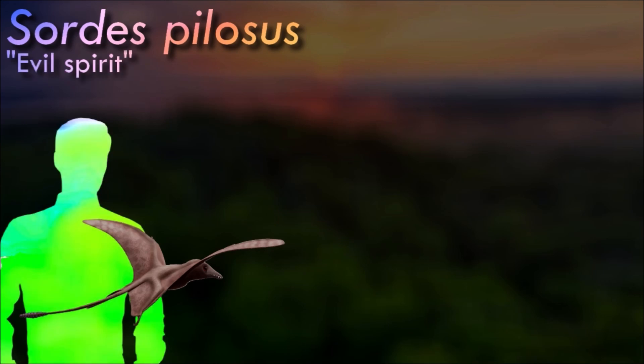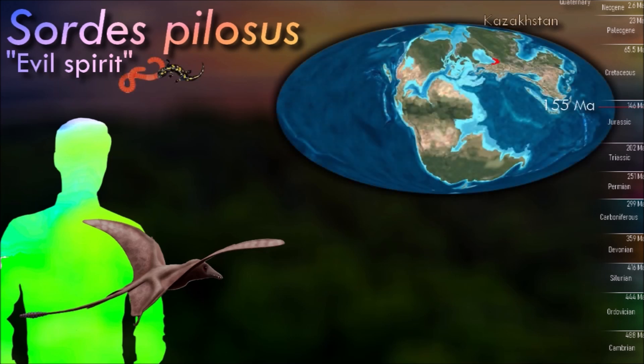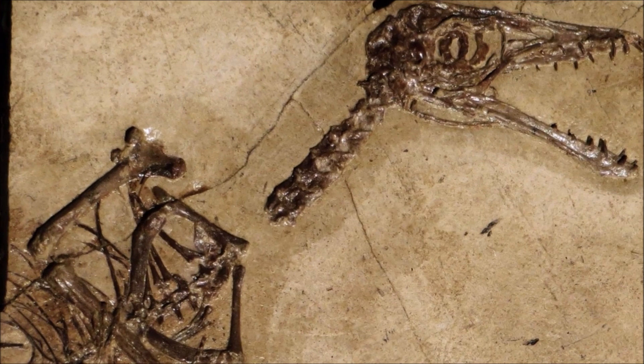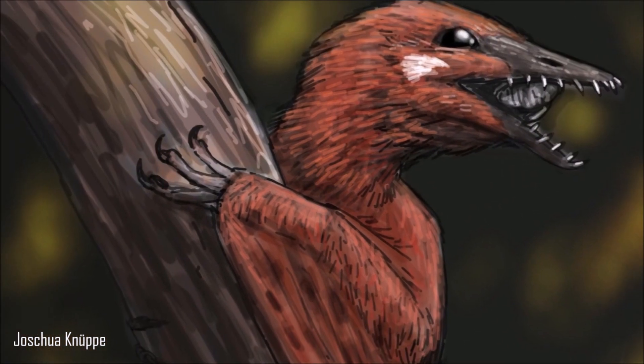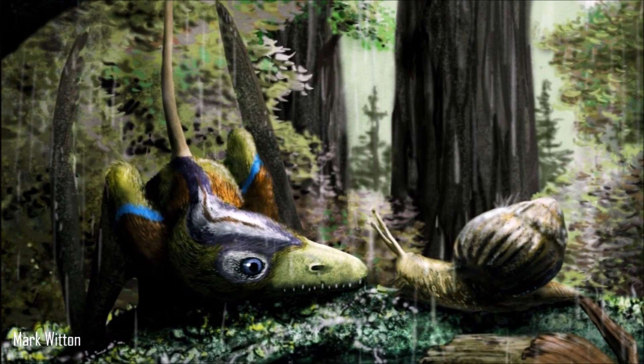The fossil of Sordes shows remains of the soft parts, such as membranes and hair-like filaments. This was the first unequivocal proof that pterosaurs had a layer of hair-like filaments covering their bodies, later named pycnofibers. The pycnofibers served as insulation — an indication the group was warm-blooded — and provided a streamlined flight profile.